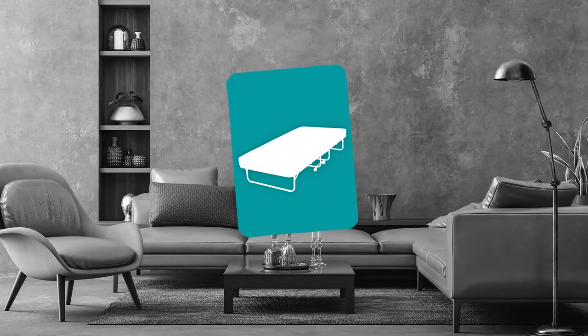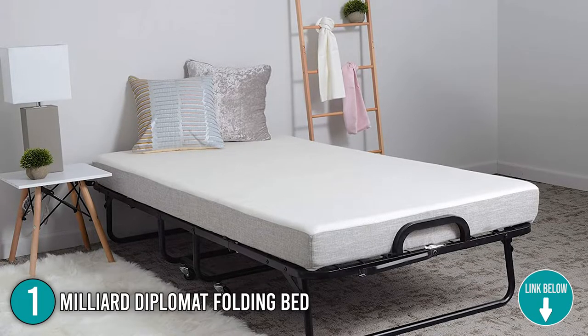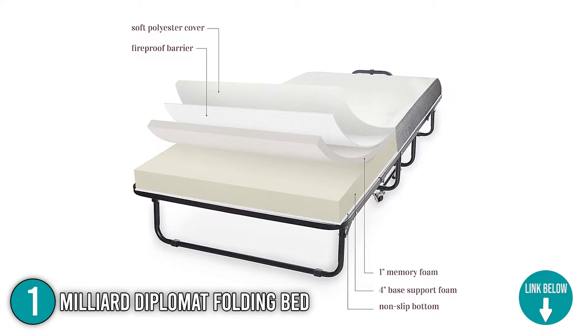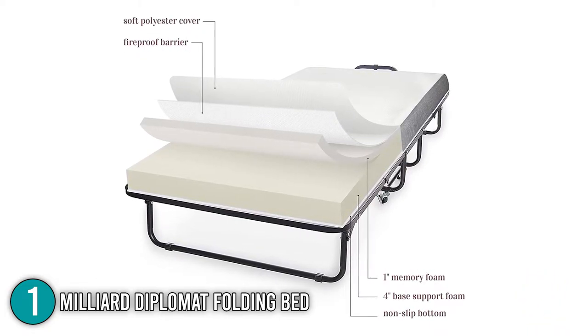The first folding bed on our list is the Millard Diplomat Folding Bed. Millard provides the ultimate sleep experience, from mattresses to folding beds. It is difficult to find a temporary sleeping arrangement that is also comfortable, but Millard makes it easy. With the new Diplomat Folding Bed, you will sleep peacefully, quit tossing and turning, and wake up refreshed and invigorated.